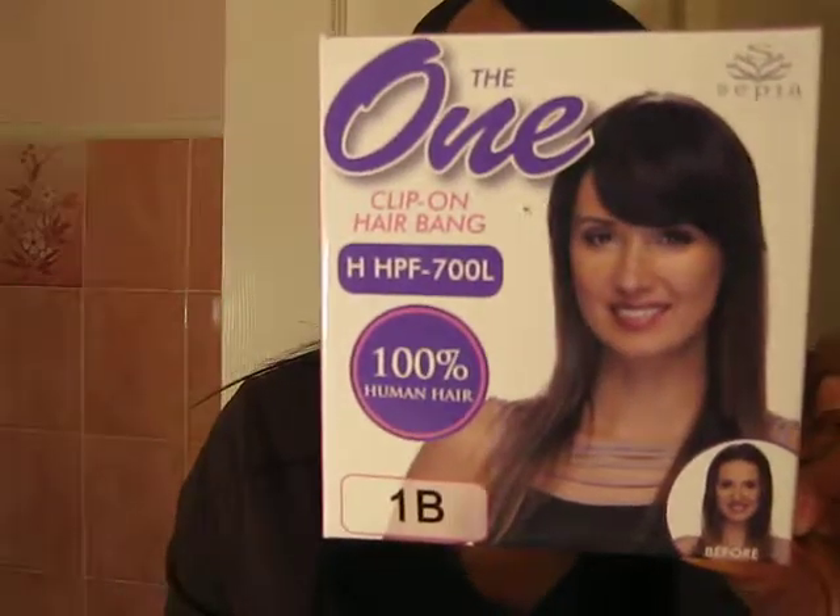Maybe you guys don't remember — here's actually the cover of the clip-on hair bang. It's called The One by Sipa, and it's in a 1B. I don't know if you guys remember, but this hair can also curl up to — I think it says 302 to 360 degrees.